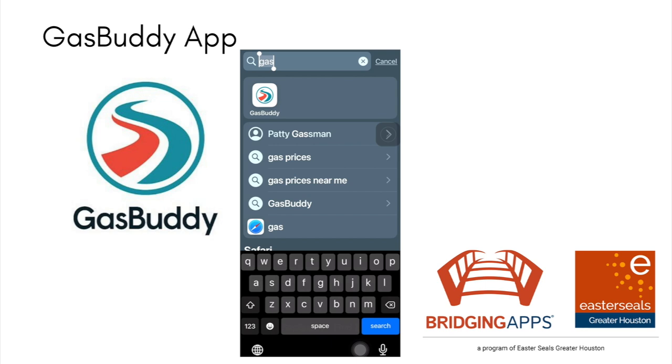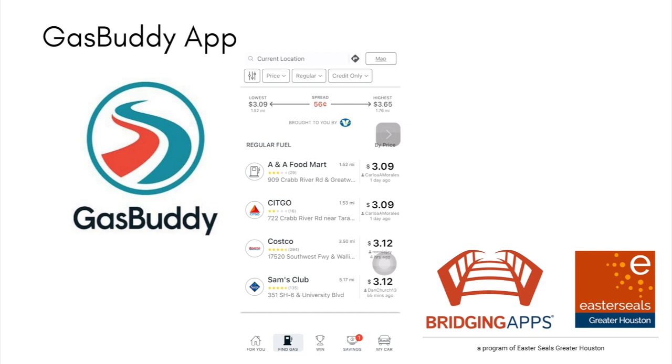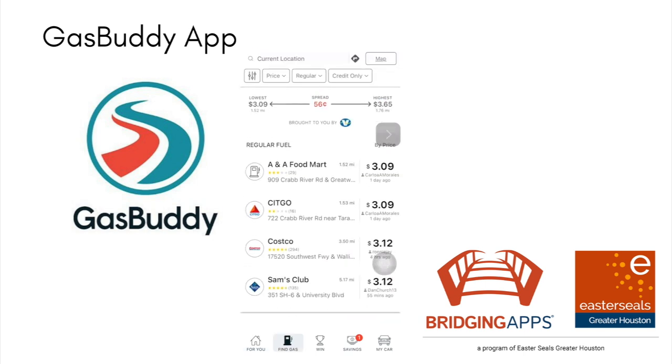I'm gonna go ahead and tap on it — you can tell I was in there looking for gas before. So this is my home screen. I see a big red button that says Find Gas. I can tap on it and I can see the spread or the range is about a 56 cent difference, with the lowest being $3.09 today and the highest $3.65.